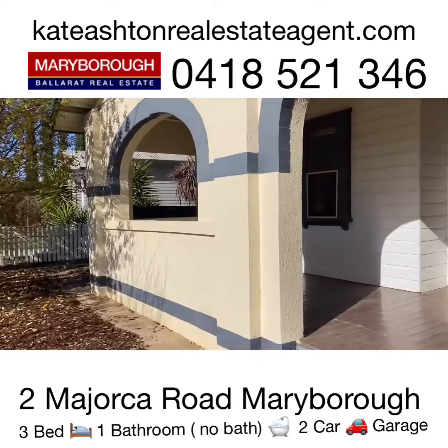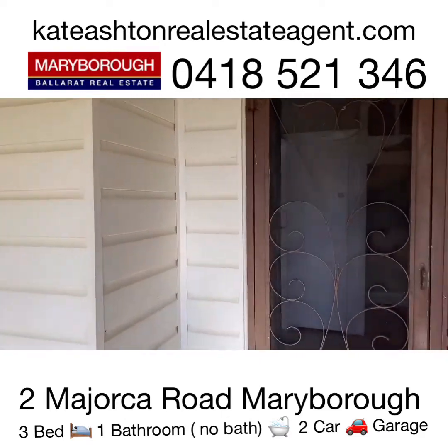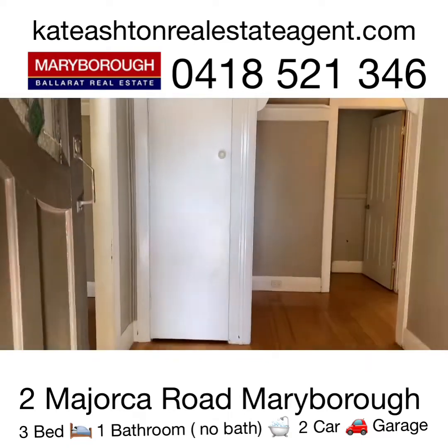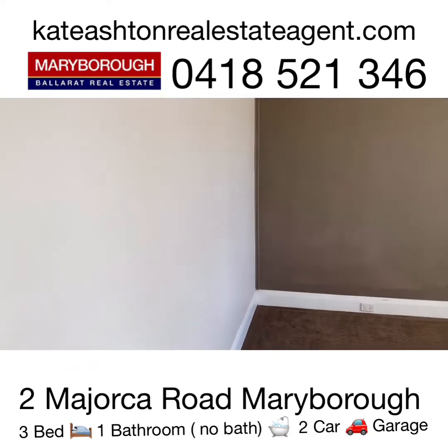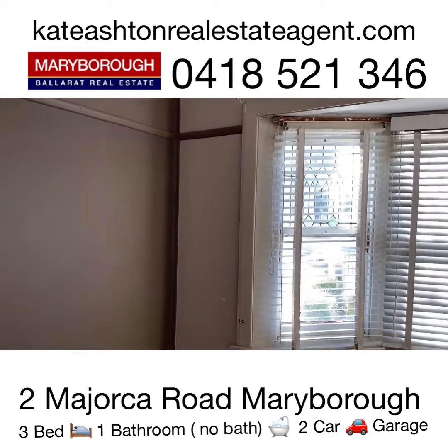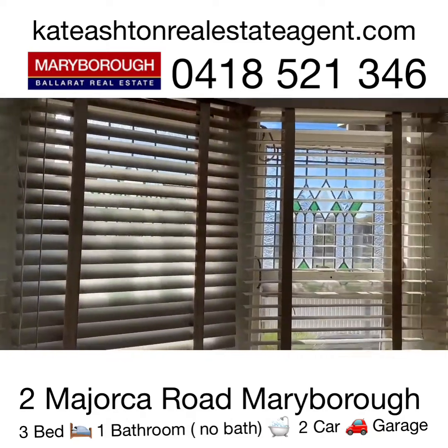There's certainly some features throughout with this property at 2 Majorca Road. We've got beautiful nice double doors and we have the polished floor, which is great to see the work of yesteryear and it's not been hidden. This is the main bedroom in here and as you can see we've got some LED light windows from the bay window, but it does need some love and attention.